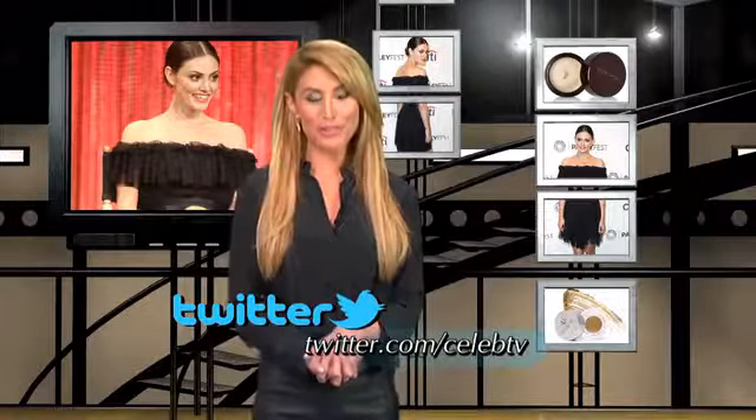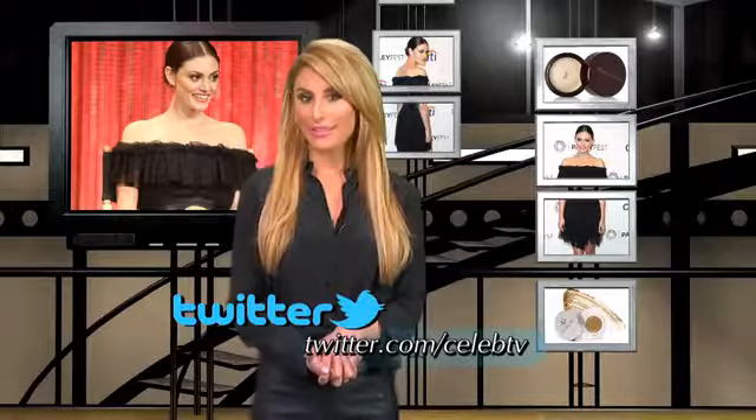This is one look we're dying to recreate. Be sure to catch Phoebe on The Originals Tuesday nights, and if you try this style at home, send us a pic at CelebTV. For CelebTV on The CW, I'm Kelli Zink.